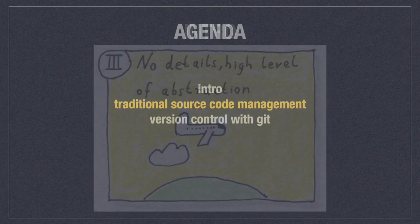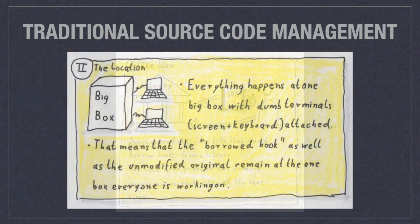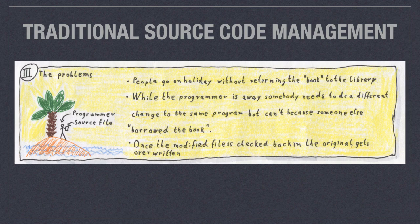Traditional source code management works like borrowing a book from the library. As long as you have it, nobody else can have it, and it only becomes available again when you return it. The idea is to prevent two or more programmers from editing a file at the same time. It takes place on one big central box that has screens and keyboards attached — nowadays called terminal emulation. The borrowed book as well as the unmodified original, locked away from everybody else, all remain on that one single central box.